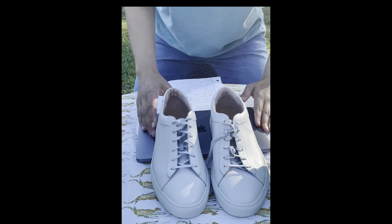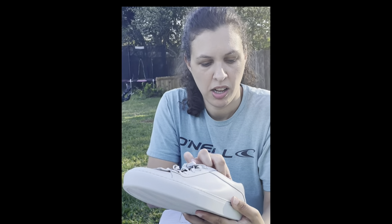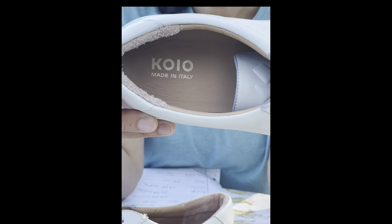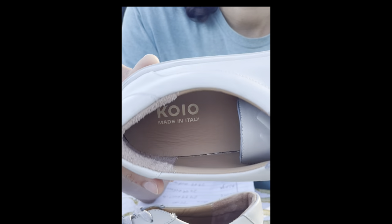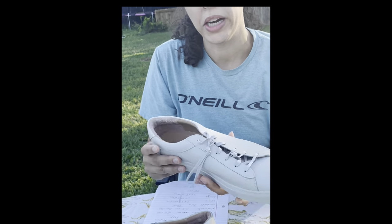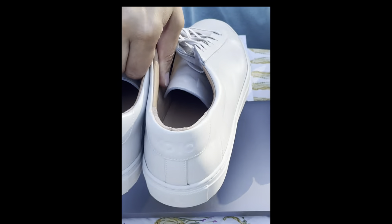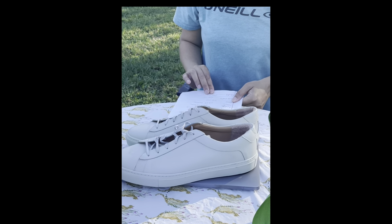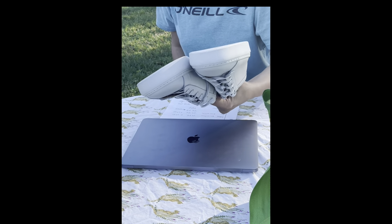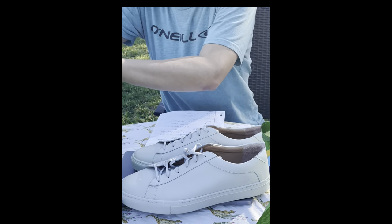I had never heard of this brand before. I have my daughter Emma helping me today with the camera. I have no idea how to pronounce this brand, but it's pretty good — I would definitely recommend picking it up. I ended up paying $40 for these and I have them up for $99 in an auction. I like to do auctions because sometimes people get into bidding wars and they can go really high.